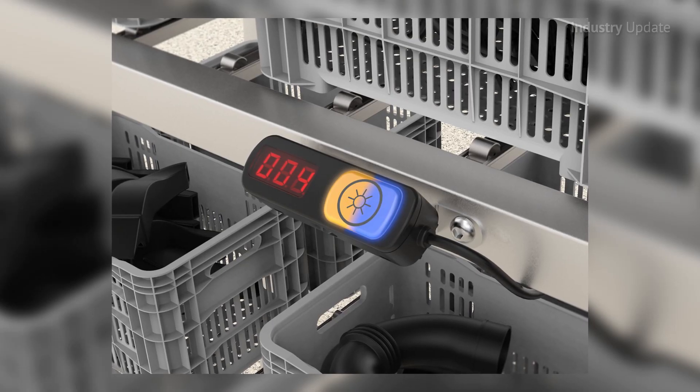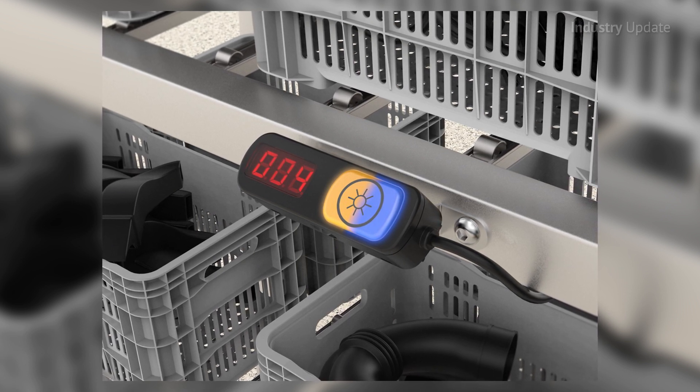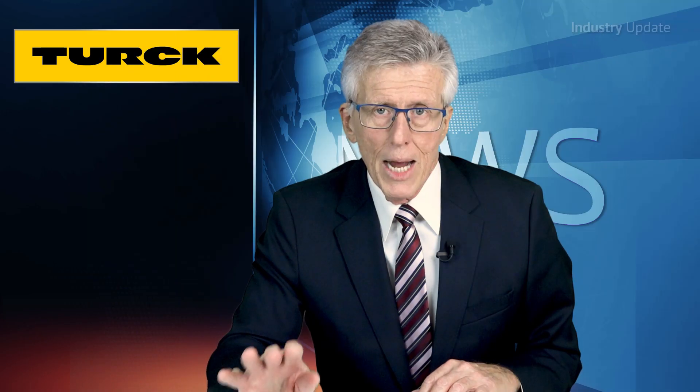Programmable RGB indicators can make supply chains more efficient. By standardising on one model of indicators, a factory of machines can all speak in one voice. OEMs can use distinctive colours to reinforce their brand and add a unique look to their machines.